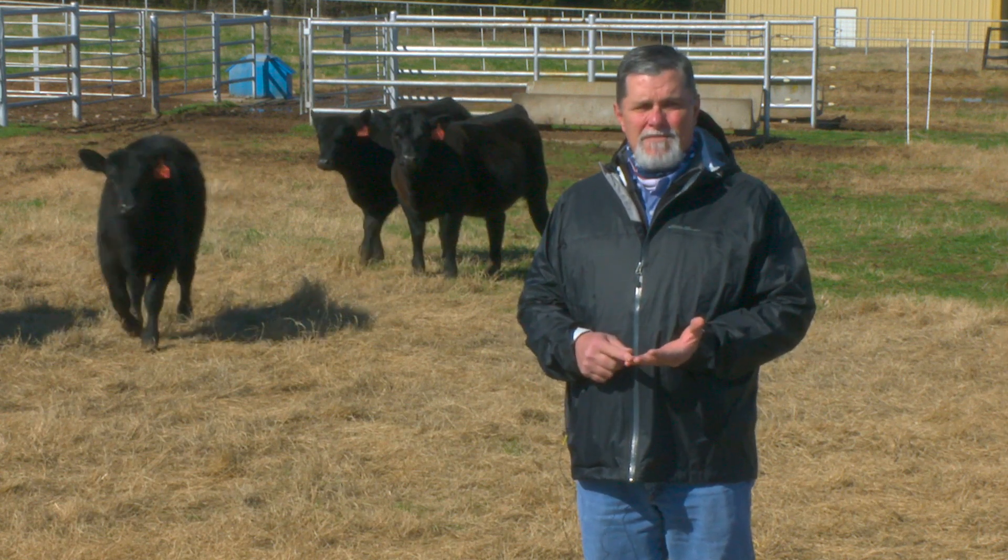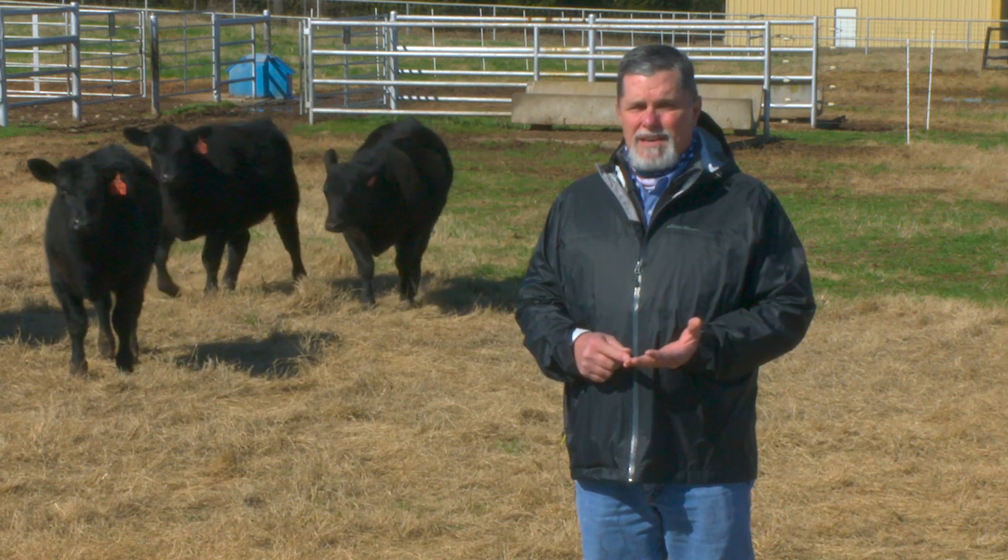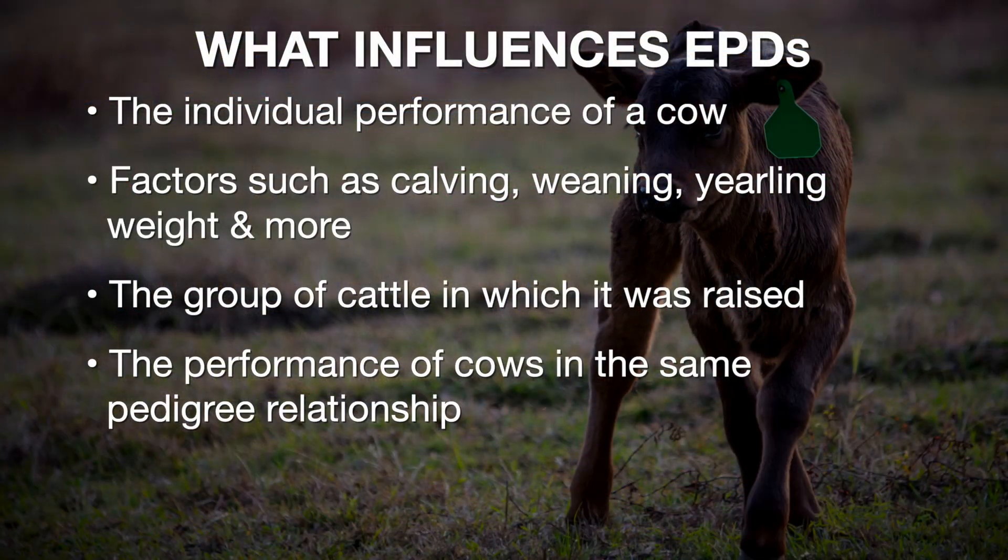If we think specifically about what EPDs are based on in the last 10-15 years, it's that individual animal's own performance — the level of performance it achieved in something like birth, weaning, or yearling weight in the contemporary group it was raised in.